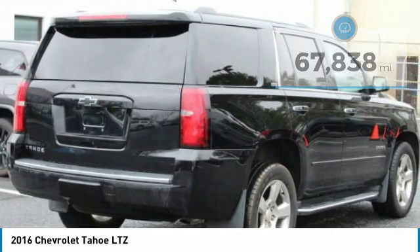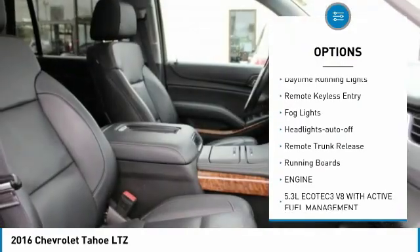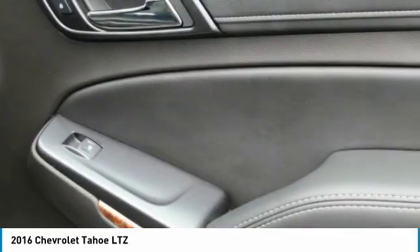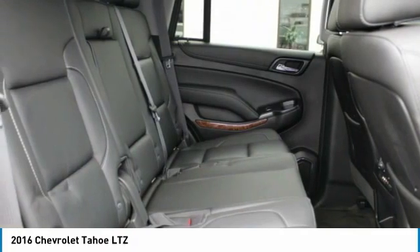Here are some of this vehicle's great options: towing package, aluminum wheels, heated side mirrors, traction control, daytime running lights, remote keyless entry, fog lights, headlights auto off, remote trunk release, running boards. Come take a test drive today.